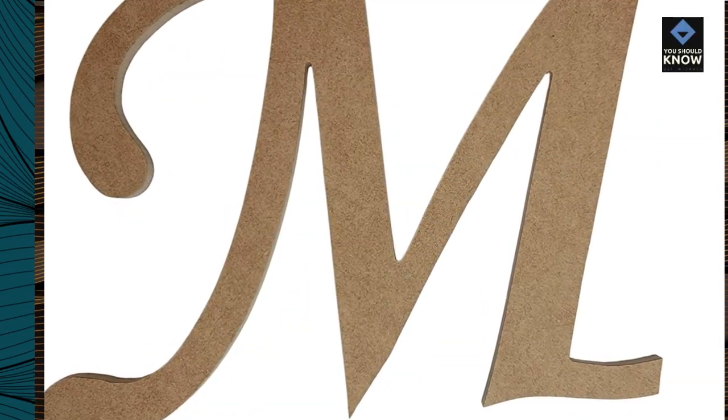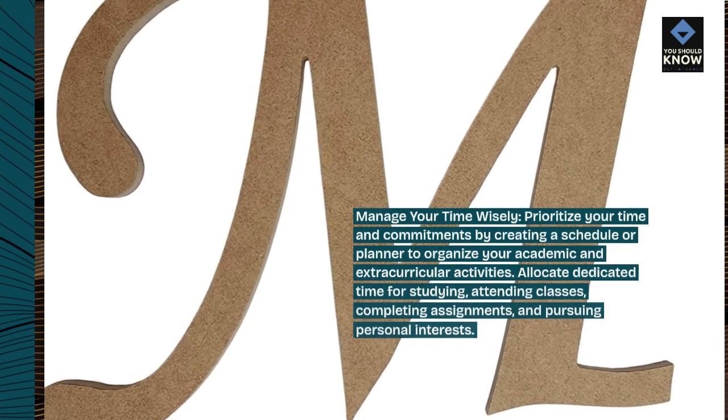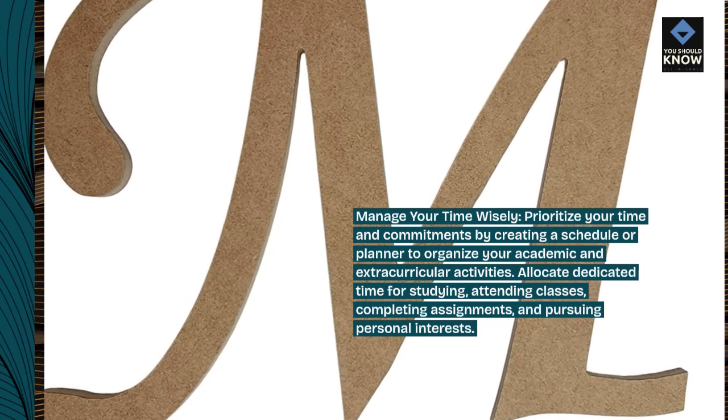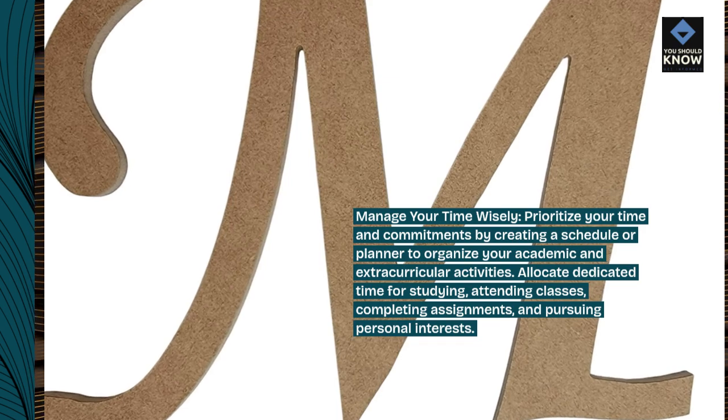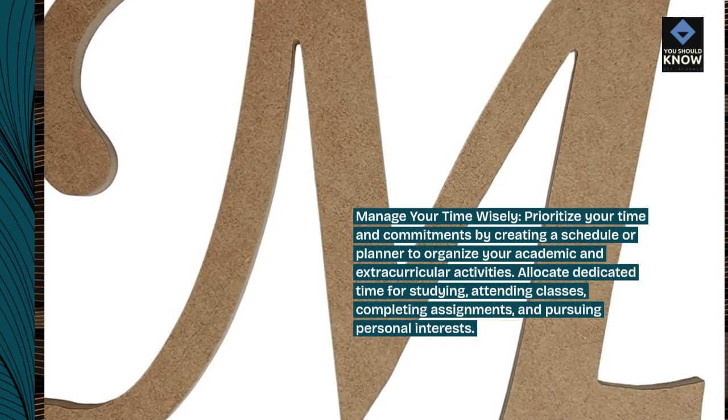Manage your time wisely. Prioritize your time and commitments by creating a schedule or planner to organize your academic and extracurricular activities. Allocate dedicated time for studying, attending classes, completing assignments, and pursuing personal interests.